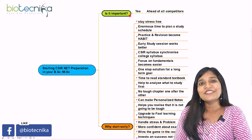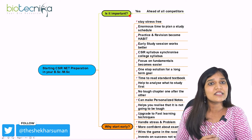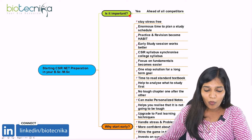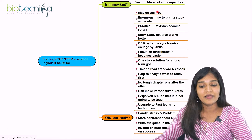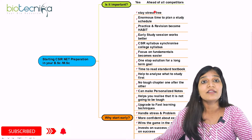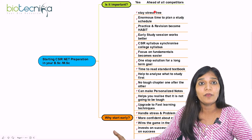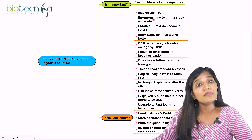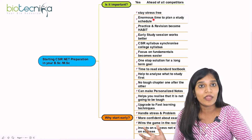So if you ask me, is it important? I'm definitely going to say yes, it is really, really important to start your CSIR NET preparation in your bachelor's or master's. The first reason is you stay stress-free. If anyone starts their preparation by BSc second year, you don't have to be very stressful — unlike spending one solid year of study after your MSc.